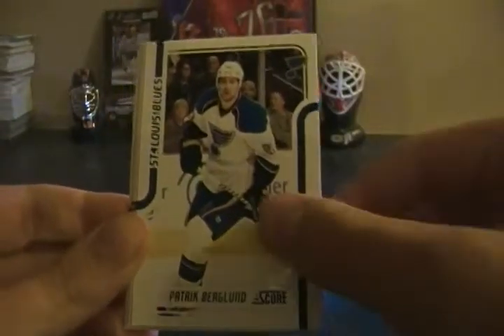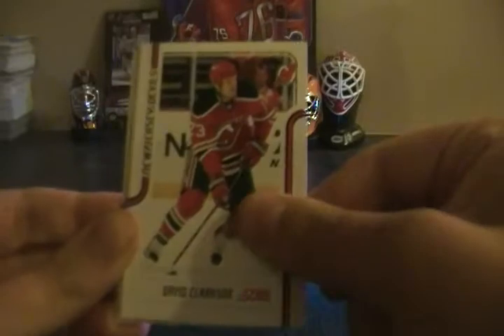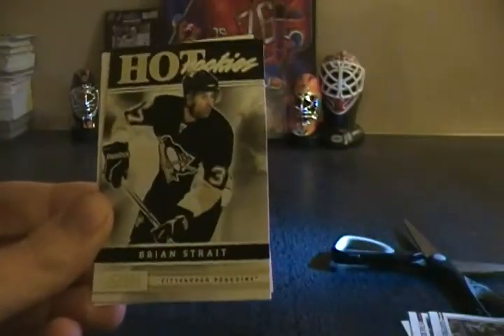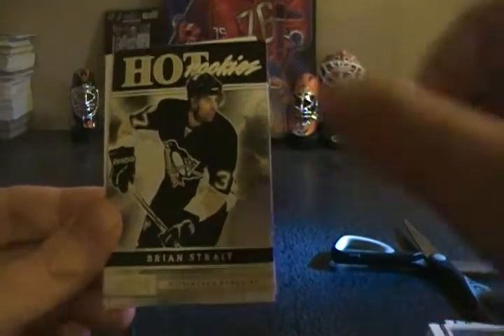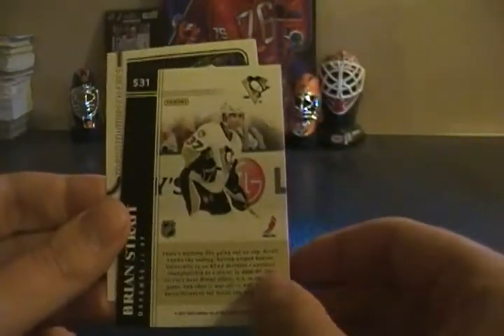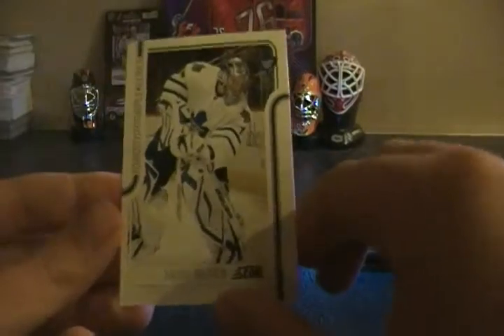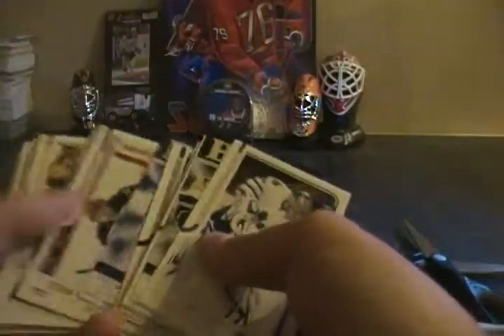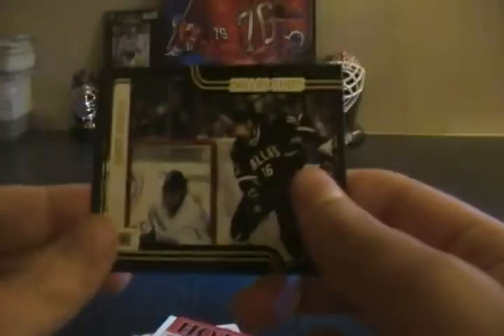Brian Little, Patrick Berglund, David Clarkson, Evgeni Malkin, Tim Jackman, and Brian Strait Pittsburgh hot rookie — 531, not a short print. James Reimer glossy. Definitely the hit of this box is the Score Black — here it is, of Adam Burrish.